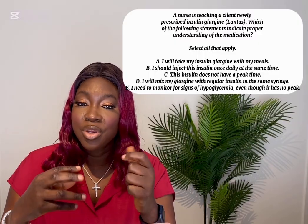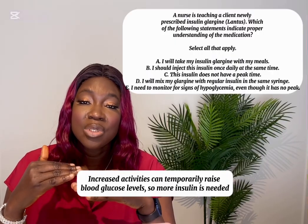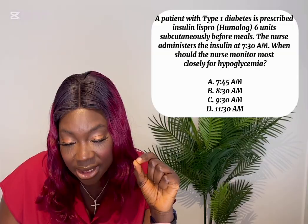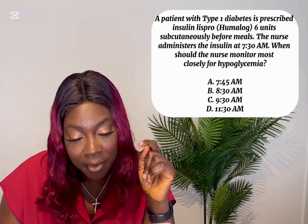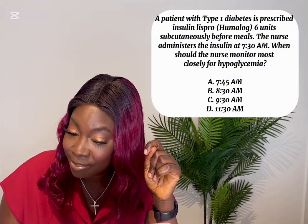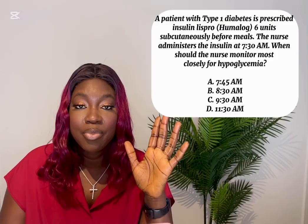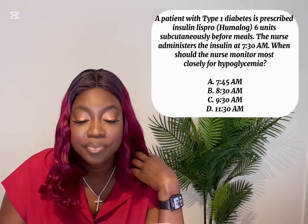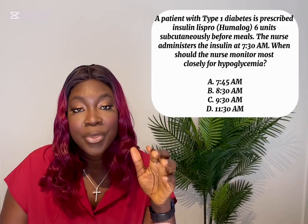Remember: when your patient is stressed or has increased activity, insulin needs increase. Next question: A patient with type 1 diabetes is prescribed insulin lispro 6 units subcutaneously before meals. The nurse administers the insulin at 7:30 AM. When should the nurse monitor most closely for hypoglycemia? A) 7:45 AM, B) 8:30 AM, C) 9:30 AM, D) 11:30 AM.